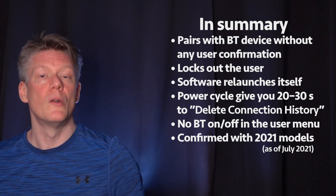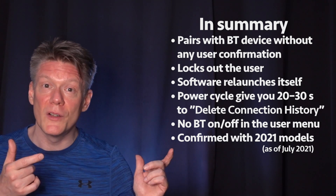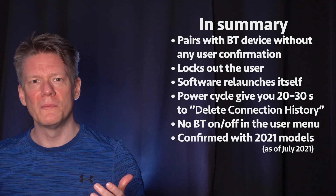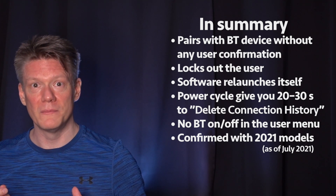Having a single program launch itself over and over, take complete control, and lock the user out — that is just bad design. Hopefully you learned something new today.